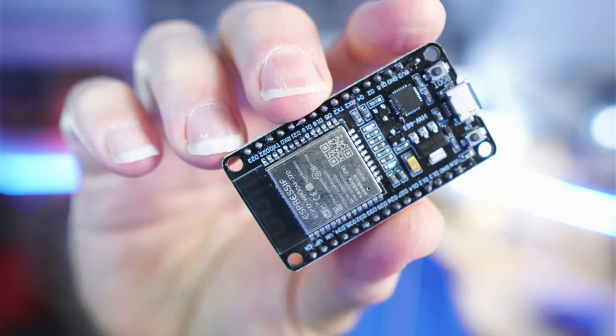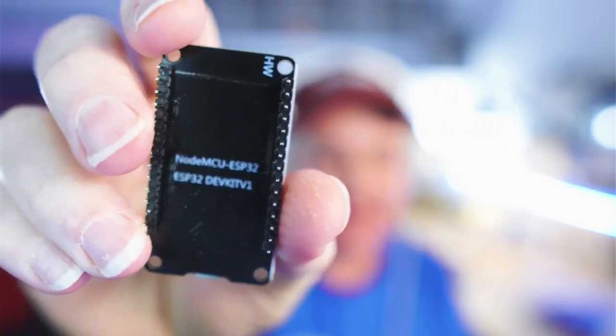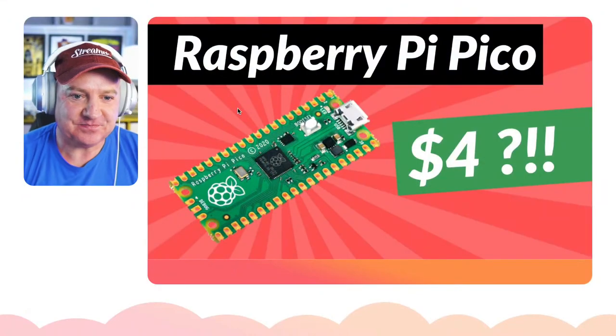We'll also look at how it stacks up to the ESP32, which is an existing chip — here's one just here. So this is the ESP32, kind of the main competition for the Raspberry Pi Pico. If you hang around we'll actually have a play with it, run some code, and see how this thing works with MicroPython.